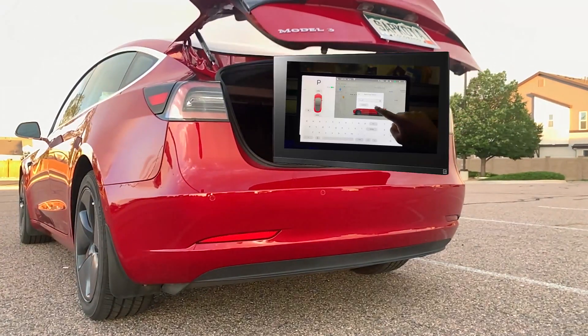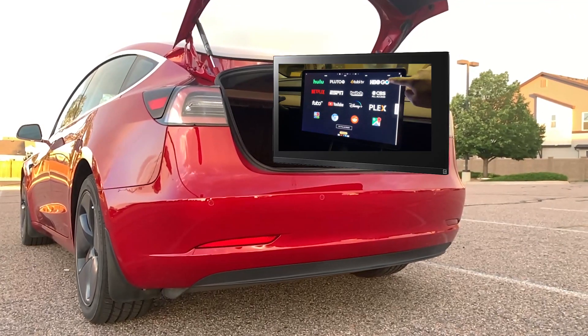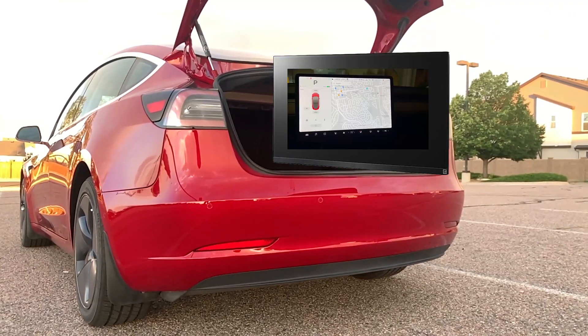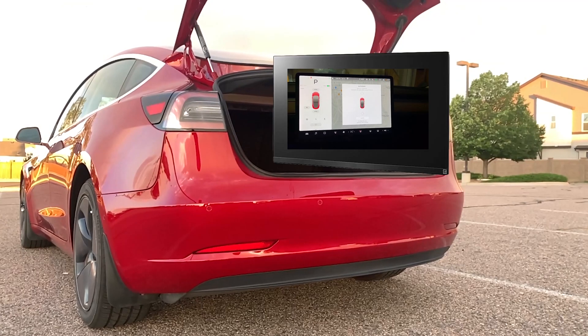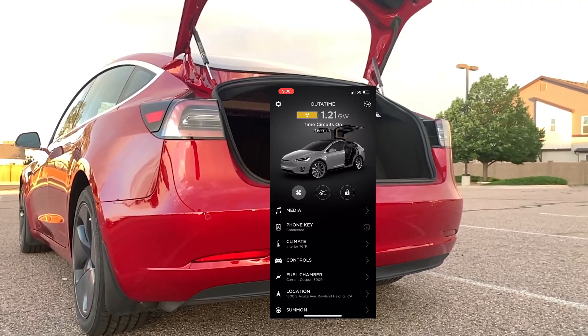Today I present top 10 tips, tricks, and hidden features for Tesla Model 3 and Model Y. I discovered some of these recently, even after owning my Model 3 for almost two years, and wanted to share with all of you. This car is amazing — I keep finding new things every day. In today's video I'm going to be talking about top 10 tips and tricks for Tesla Model 3 and Model Y, and some of these might also work for other Tesla models.